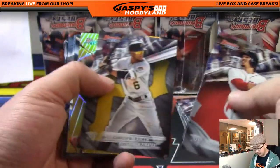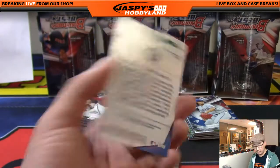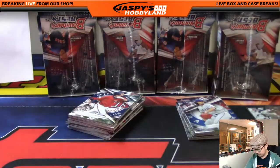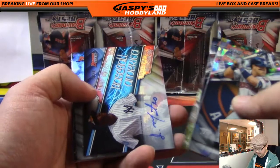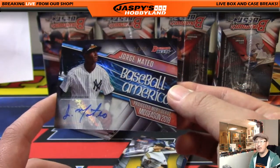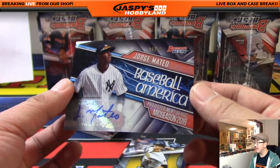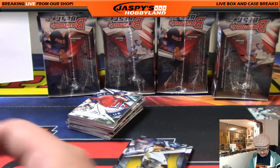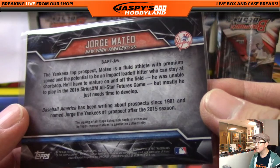First mini box: Mookie Betts leads us off, there's Bryce Harper. First autograph out of here is Kyle Lewis — another Kyle Lewis for the Mariners, for King D. Jose Altuve Atomic Refractor. Jorge Mateo, 24 out of 50 — Baseball America says his projected MLB debut is mid-season 2018. That's for the New York Yankees, for Vic. Cool inserts this year in Bowman's Best.